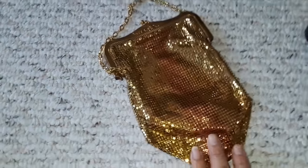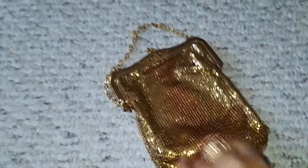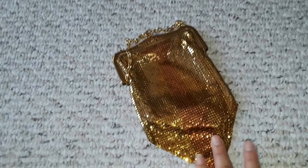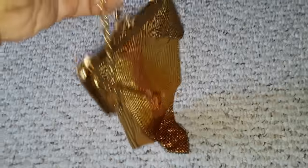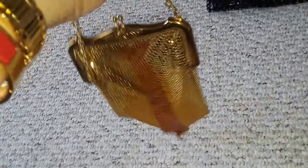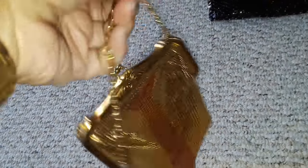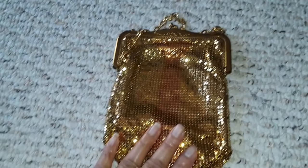I also saw a Whiting and Davis mesh bag that was like a Chatelaine — you have to open the top — but I didn't buy that because it was very, very costly. Whiting and Davis vintage bags are really sought after and they are priced accordingly. When you go to a vintage shop, this is probably worth around $150 to $200.